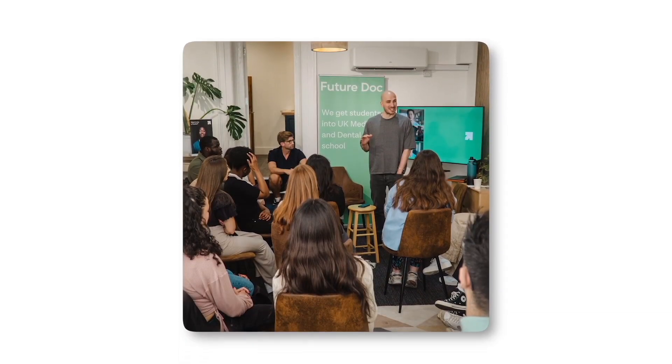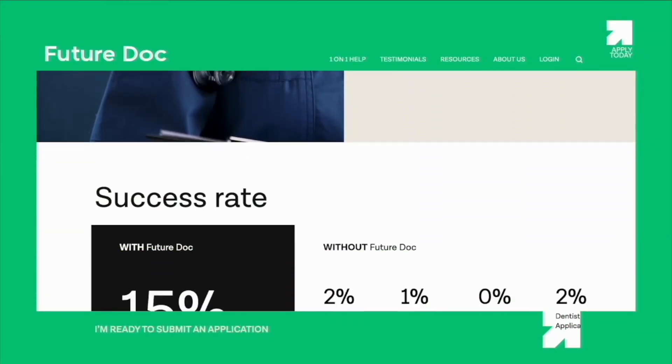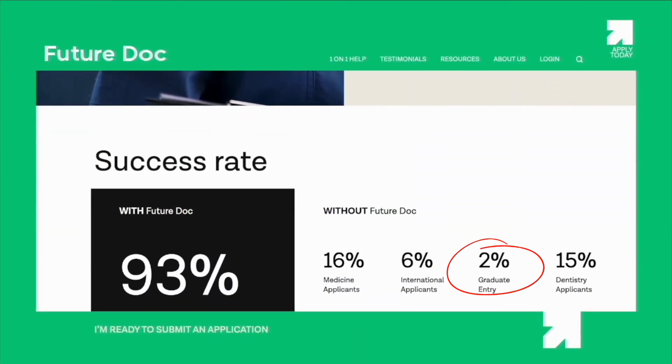If you'd like some support putting a really good personal statement forward, I recommend checking out this video to find out more about the FutureDoc program and why we take those two to three percent success rates for grads, or the 15 to 16 percent success rate for undergrads applying to medicine or dentistry, and every year get over 90 percent of our students into their first choice medicine or dentistry course. Last year we had a 93 percent success rate.